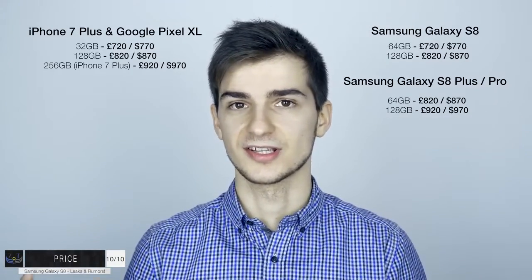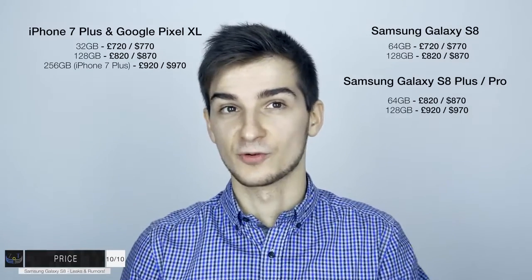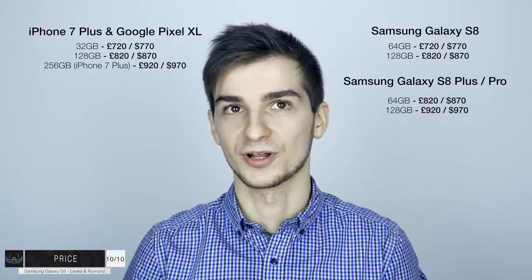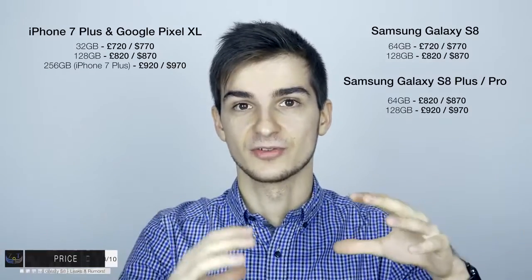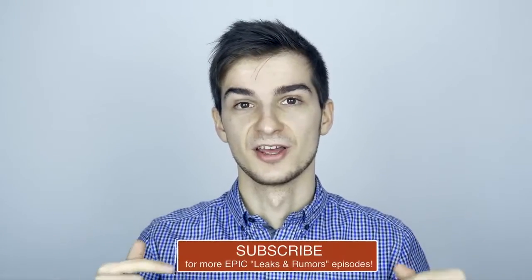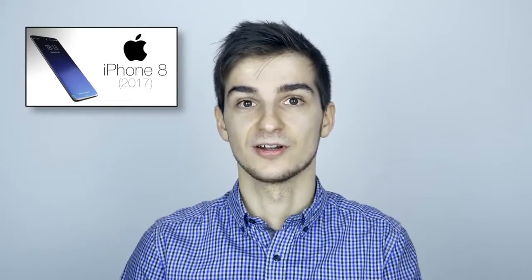Those were all the leaks and rumors for the Samsung Galaxy S8 and S8 Plus. There have been some even crazier rumors, such as a 30-megapixel camera, a built-in projector, or a 4200mAh battery - those are definitely not going to happen, even though I do hope for a large battery. But yeah, this was a really long video - I wanted to add everything into one video instead of having separate videos. If you're new to the channel and want to see more leaks and rumors episodes like this one, feel free to subscribe. I've also done a leaks and rumors episode on the iPhone 8, so if you haven't seen that, it's a pretty cool video.